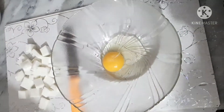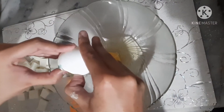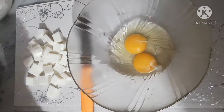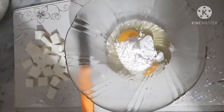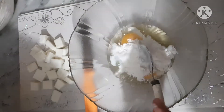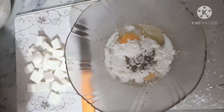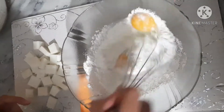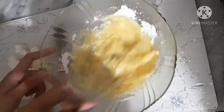2 eggs, just like this. Add 2-3 tablespoons of milk, add some black pepper, add some salt, and mix it well.